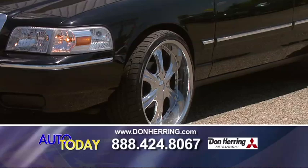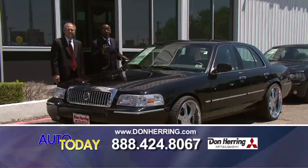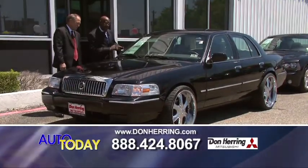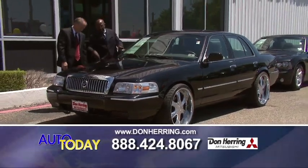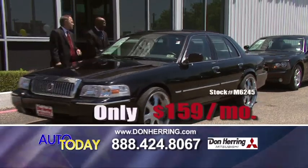This is what's called looking good in the neighborhood or anywhere you want to go. This is a 2010 Mercury Grand Marquis. Everybody wants a nice Grand Marquis — this is sweet as it can be. It's black lacquer, loaded up, leathered up, 22-inch wheels — the finest wheels in Dallas. Easy 159 a month.